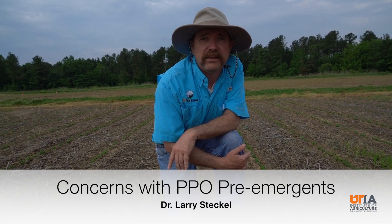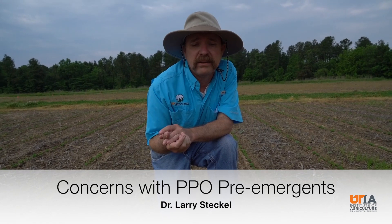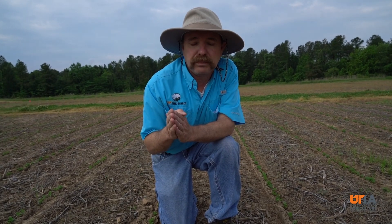For years, we've been relying on the PPO inhibitors for pigweed — actually for a decade now — for palmer amaranth control, from both post and pre-applications. With the advent a few years ago of PPO-resistant palmer amaranth, we quickly found out that post-applications were no longer effective. But what we're also finding out now is that pre-applications still have some value and still provide some control, but not near the length of residual we used to get.